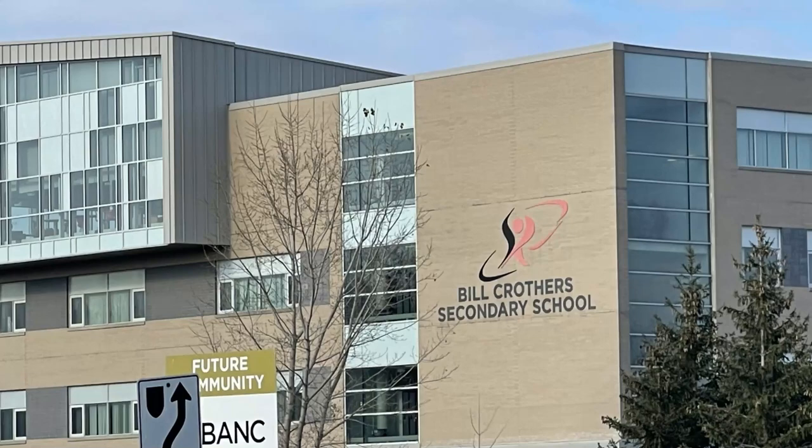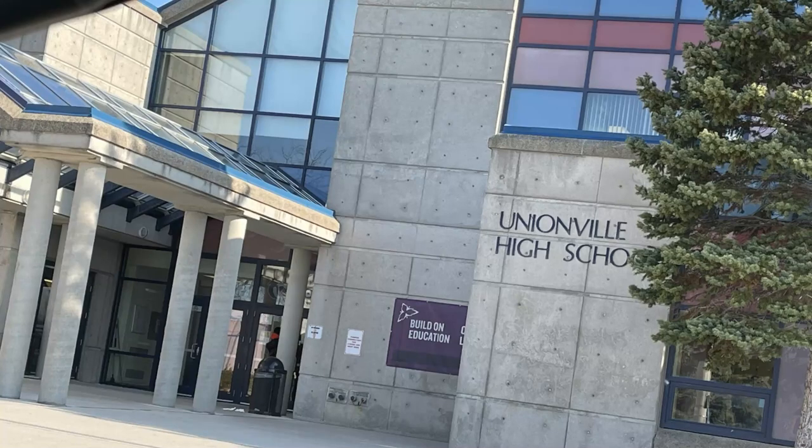Now let's talk about schools. There are three public schools and three Catholic schools in this community, and all six of them are very highly ranked. This community also offers two high schools: Bill Crowther Secondary School and Unionville High School.